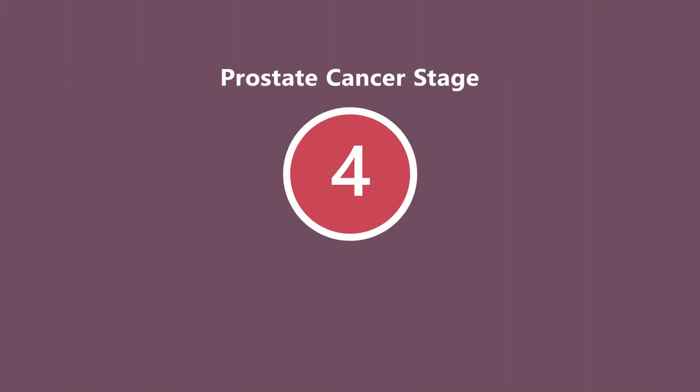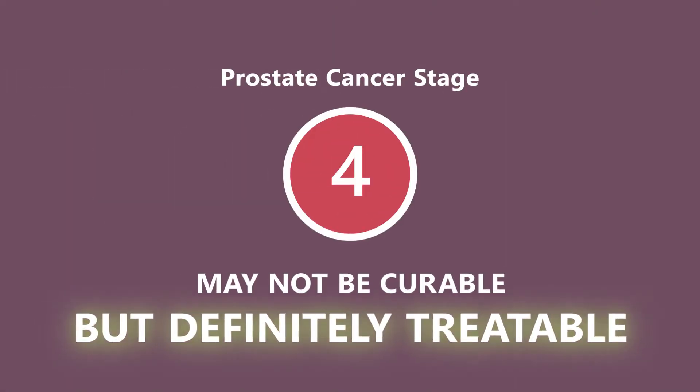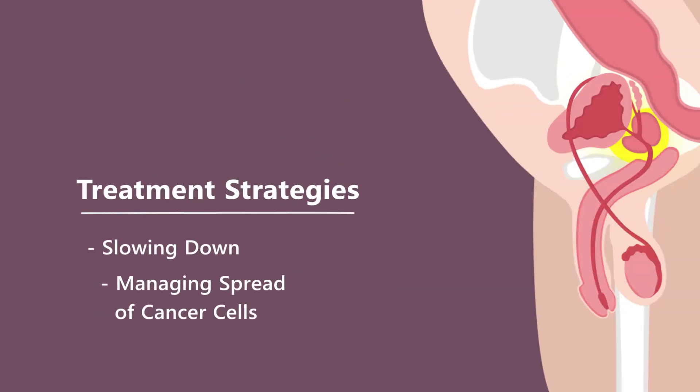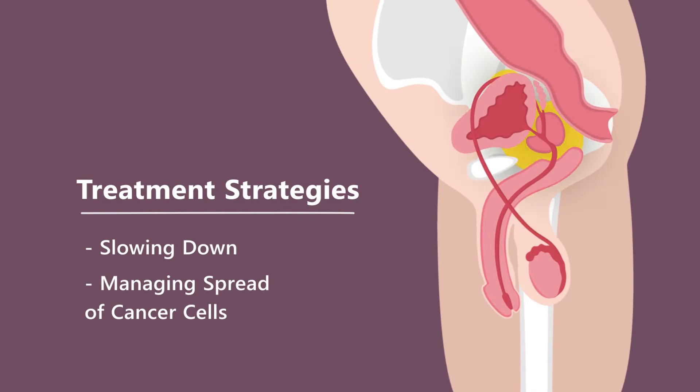Stage 4 prostate cancer may not be curable but is definitely treatable. Treatment strategies revolve around slowing down and managing the spread of cancer cells.